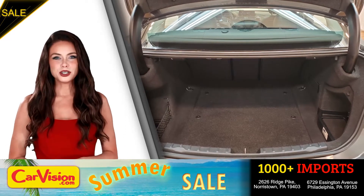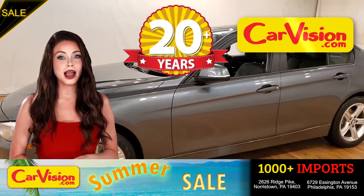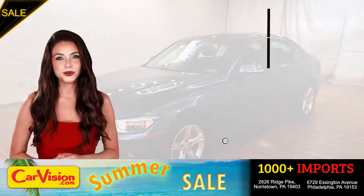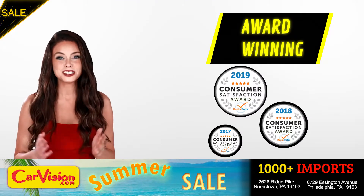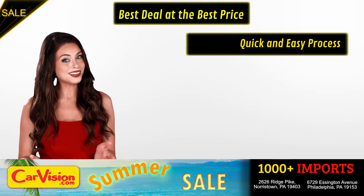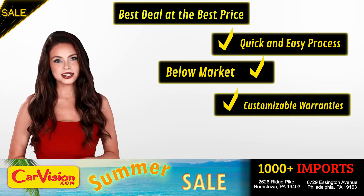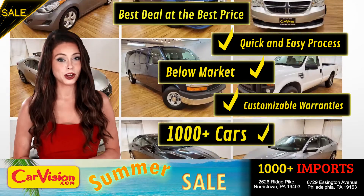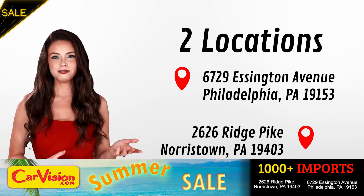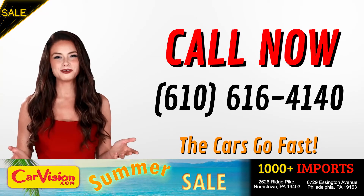And this completes our tour of this beautiful car. After 22 plus years in business, CarVision.com takes pride in providing epic and celebrated customer service, winning the renowned dealer rate customer satisfaction award for several years in a row. Here you can find the best deal at the best price with a quick and easy approval process, below market pricing, great customizable warranties, and a curated inventory of over 1,000 plus imports in two convenient locations in the Philadelphia region. Call now to book this ride before someone else does. The team looks forward to meeting you in person.